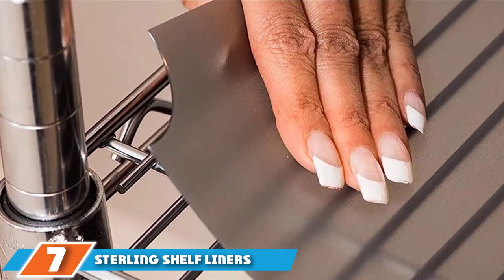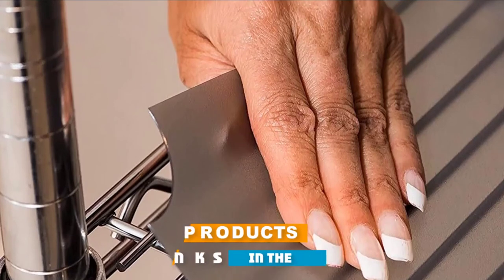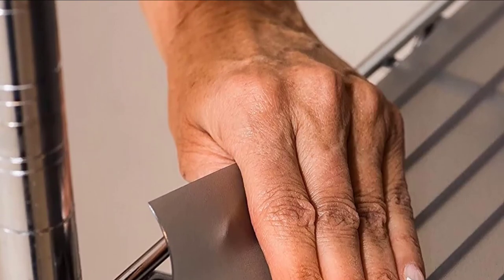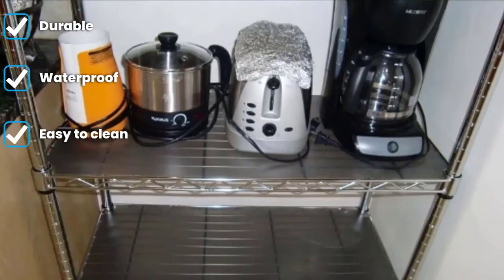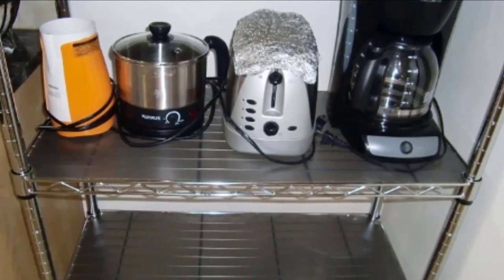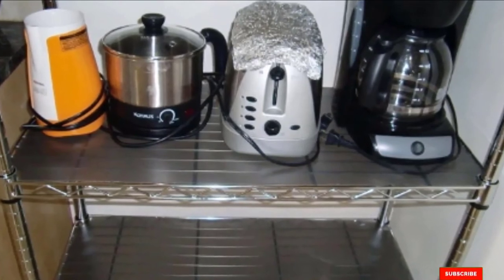Moving on to number seven: the Sterling Shelf Liners file shelf liner. Steel shelves are ideal for utility rooms and garages because they are extremely durable and can hold hundreds of pounds. However, the problem is that the shelves aren't perfectly flat, and smaller items and cords can fall through the open metal slats. A shelf liner can help solve these problems. This particular set of three shelf liners is waterproof, custom-tailored to fit perfectly on wire shelving, and easy to wipe clean. Although available in six standard sizes, they're easy to trim to size. Available in three neutral colors.